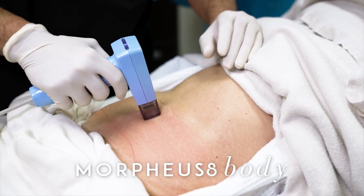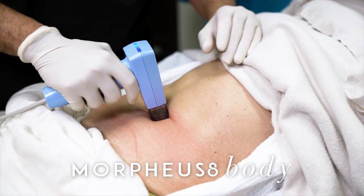Morpheus 8 Body is a minimally invasive treatment that remodels fat tissue, improves skin laxity with almost no downtime. It also helps to reduce the appearance of cellulite, scars, and other skin irregularities.